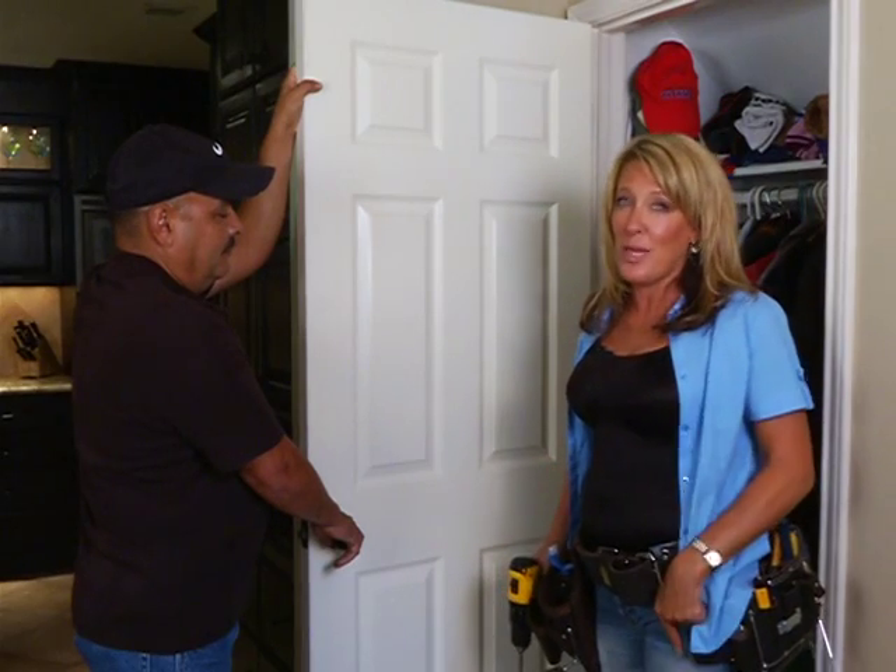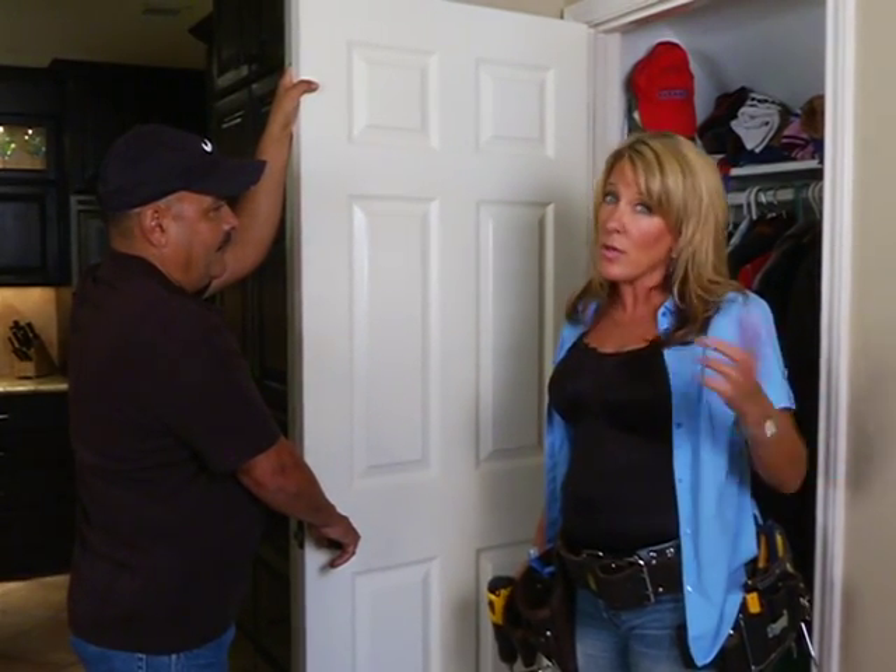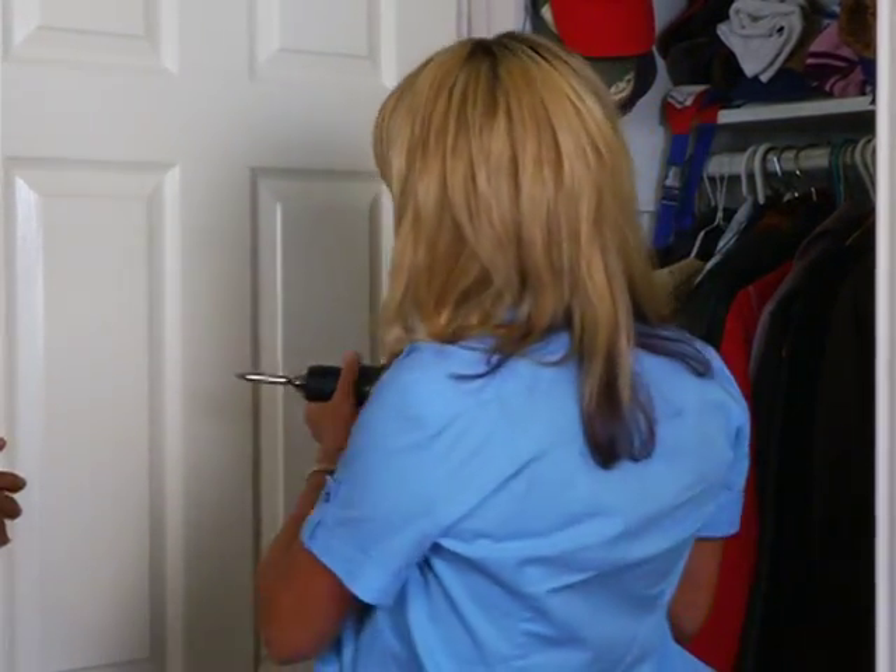Welcome back to our next project. Today people are updating their homes and swapping out their door knobs and hinges from the ugly brass of 20 years ago to bronze and even brushed nickel. So today we're going to swap out some hinges. We've already done our doorknob, so we're just going to take the hinges off and swap them out.